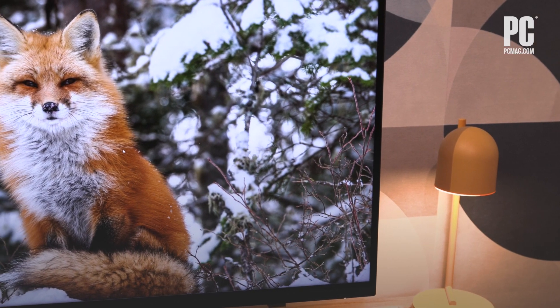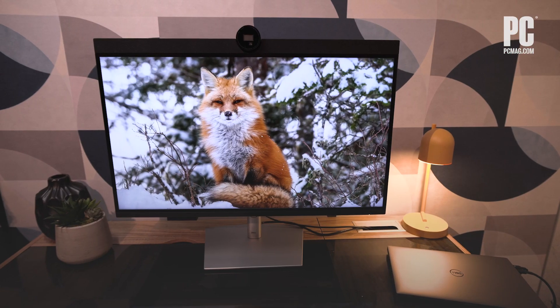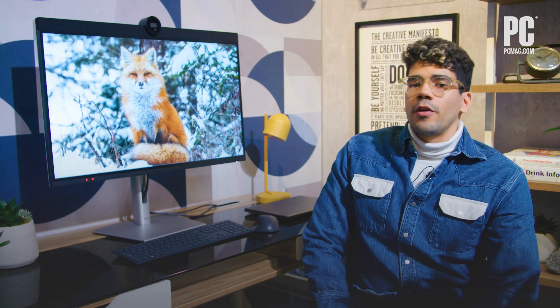This looks like an all-around killer desktop monitor that plenty of folks will lust after, and we can't wait to get our hands on the UltraSharp 32 6K when it comes out later in 2023. That's it for Dell's 6K monitor. For more coverage on this and other cool things coming out of CES, be sure to check out PCMag.com.